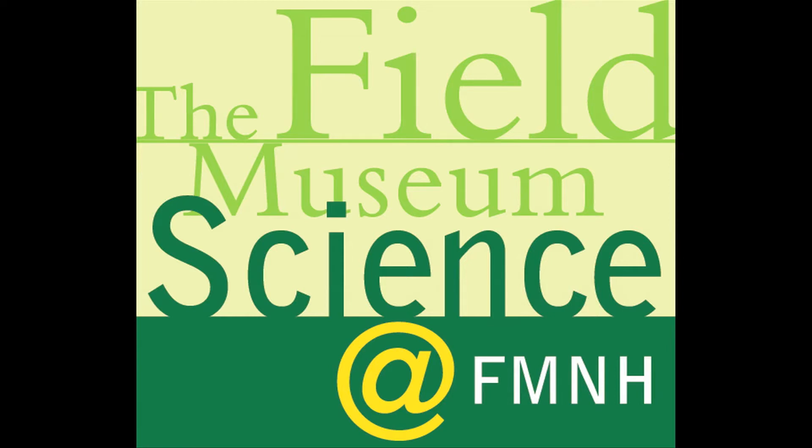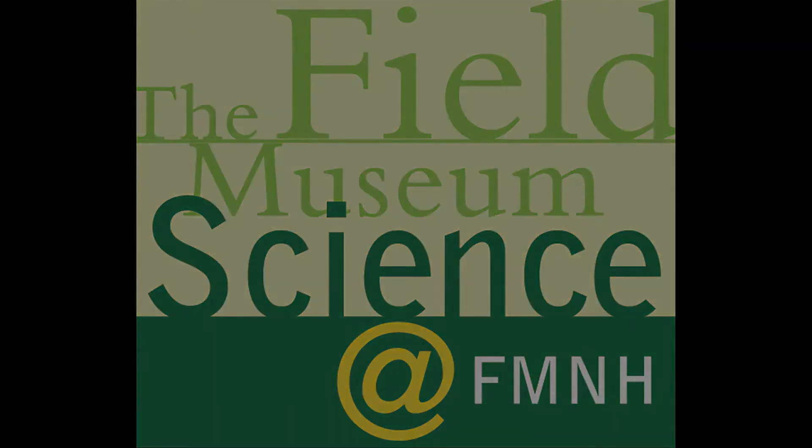Welcome to Science at FMNH, a podcast and video series that explores the behind-the-scenes science, collections, and research at Chicago's Field Museum. We continue our discussion with Rick Rhee by exploring how flower color influences the evolution of flowers. My name is Rick Rhee. I'm a curator in the botany department at the Field Museum.